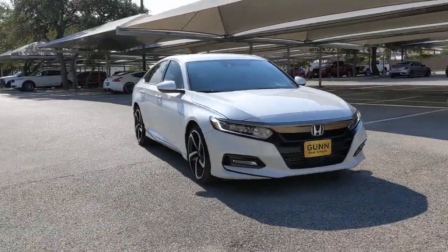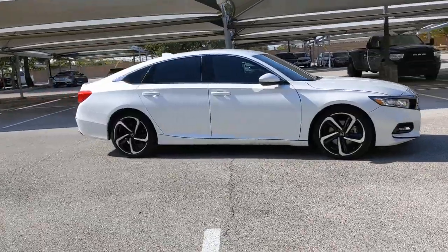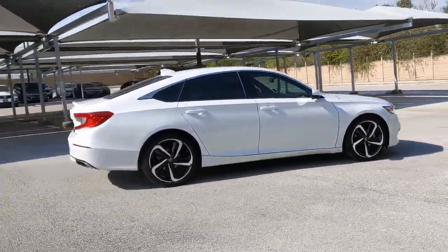Take a moment to check out the 2019 Honda Accord. With less than 35,000 miles on the odometer, this vehicle provides excellent value.